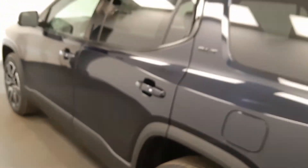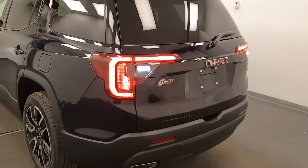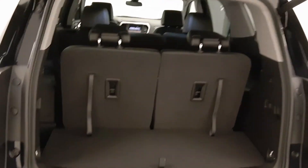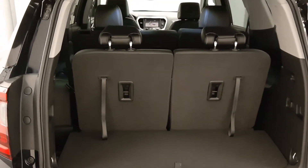Moving back out to the exterior, we have smart key access, roof rack, rear parking assist, remote trunk release, power hatch, key fob, remote start, and more cargo space.